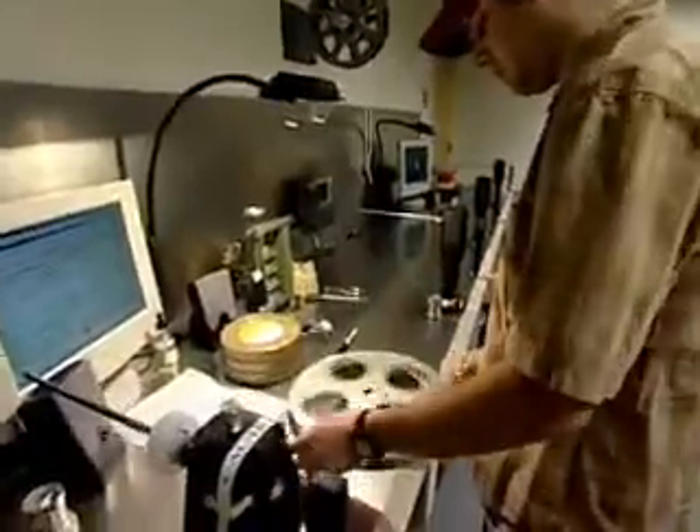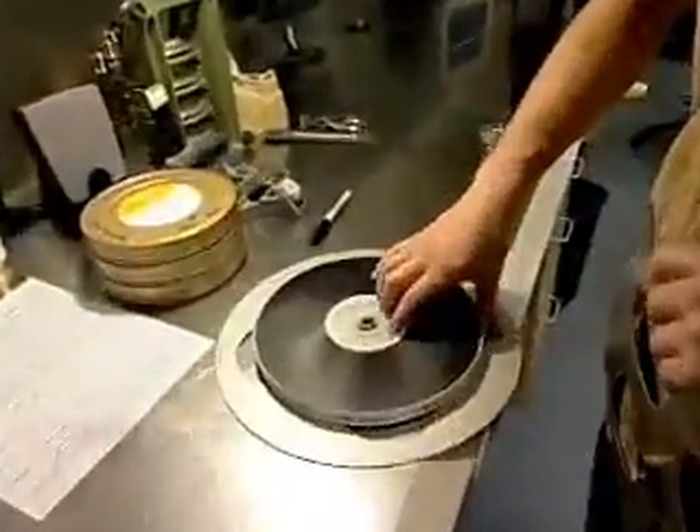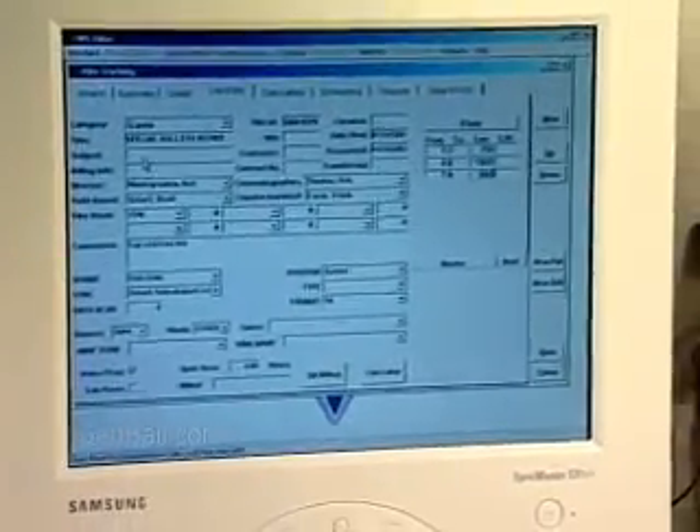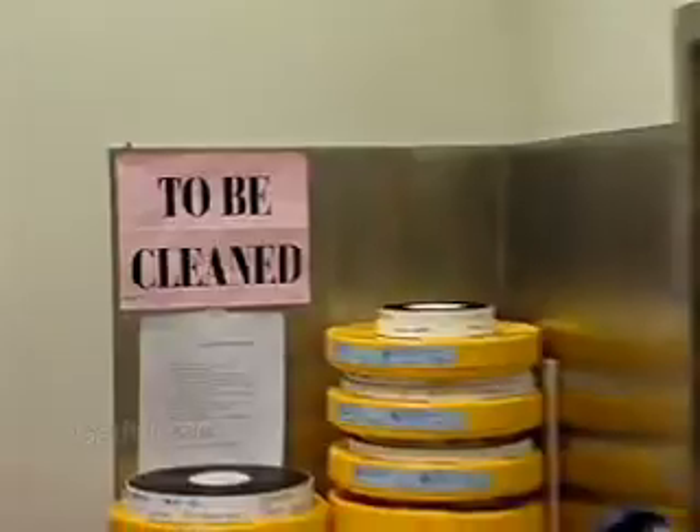Once the film is fully developed, it's dried and removed from the processor. In the negative prep area, technicians reorganize the footage and input pertinent information about it into a computer database.